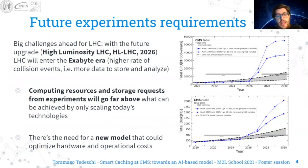There are big challenges ahead for LHC. In fact, in 2026, LHC will enter the high luminosity era, which means a higher rate of collision events, which in turn means more data to store and analyze. As a consequence, computing resources and storage requests from experiments will go far above what can be achieved by only scaling today's technology. And so there is the need for a new model that could optimize hardware and operational costs.